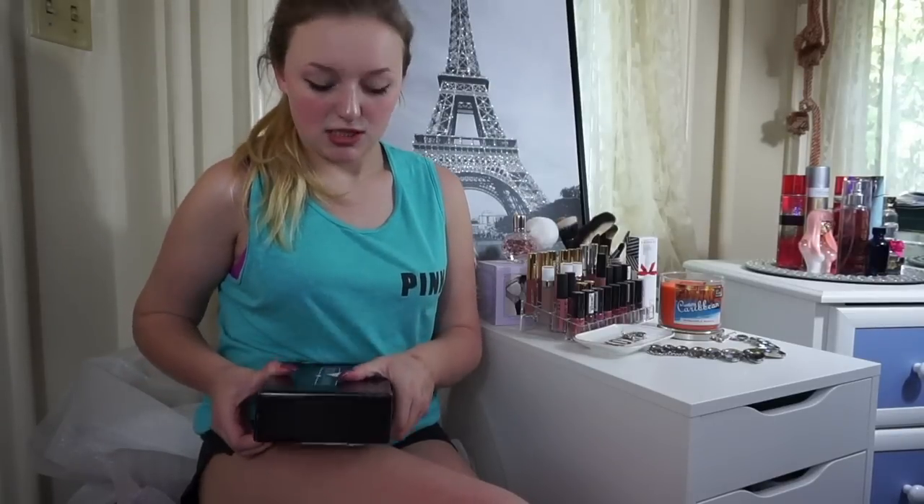If you don't know what BoxyCharm is, it's a monthly subscription service that sends you beauty products. So I literally haven't opened this up yet, so I'm going to go ahead and do that.